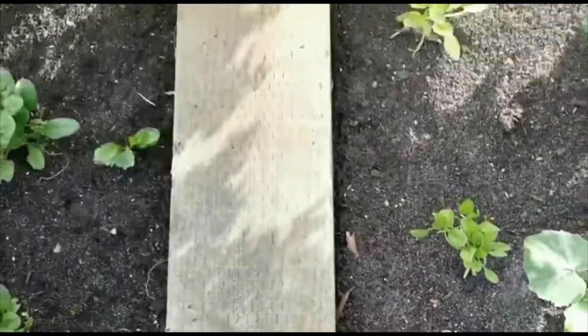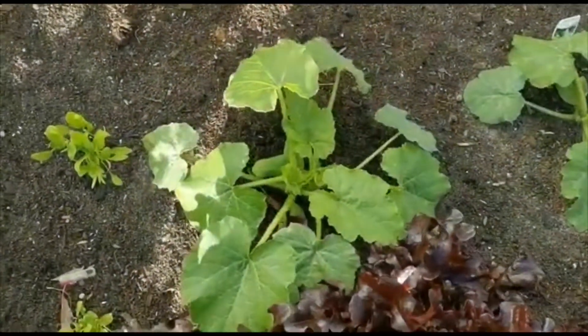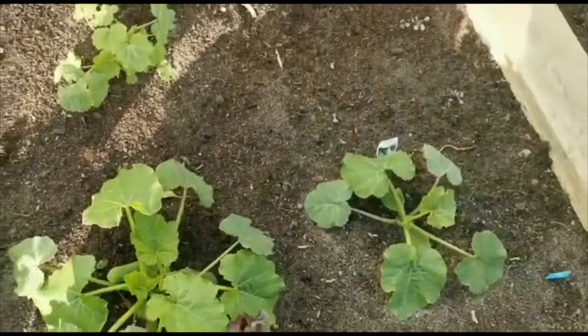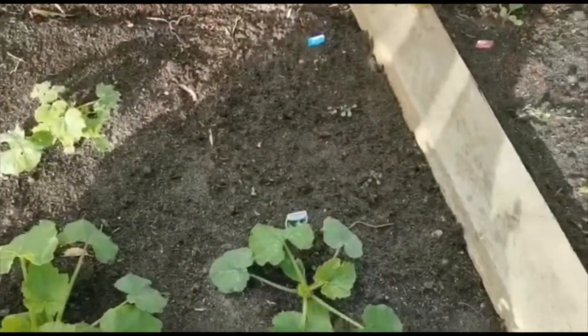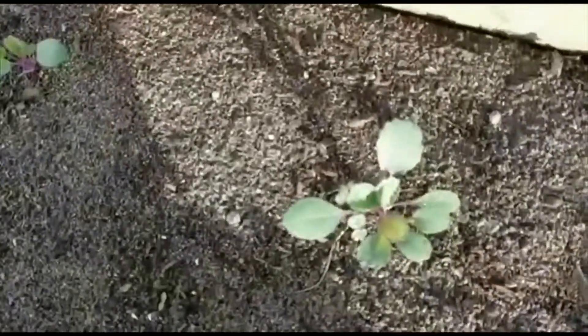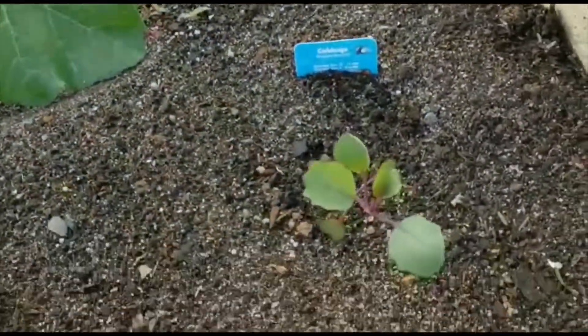And you see those big plants over there? These are our zucchinis. They all look bent like a cucumber. And let's go over here. This is our cabbages. If I am not wrong. Yes, these are cabbages.